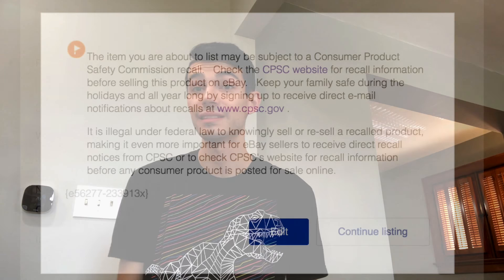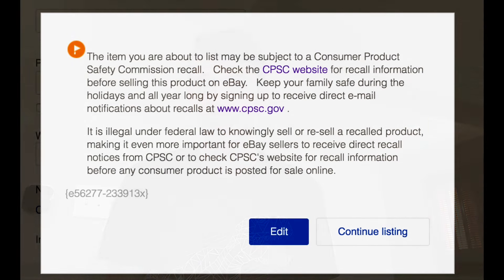What's up guys, Chance here and I want to thank you for stopping by this video. It's really quick and information packed, so let's go ahead and get started. We're going to talk about selling recalled items on eBay today.